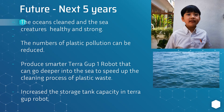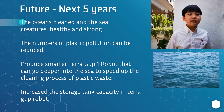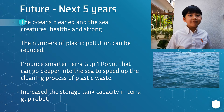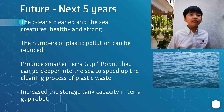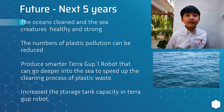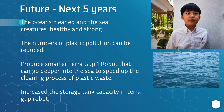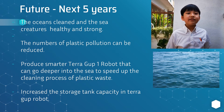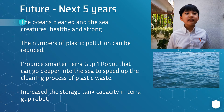In the next five years, I want to see the ocean clean and sea creatures healthy and strong. The number of plastic pollution cases can be reduced. I plan to produce a smarter TerraGard One robot that can go deeper into the sea to speed up the cleaning process of plastic waste, and increase the storage tank capacity in the TerraGard robot.